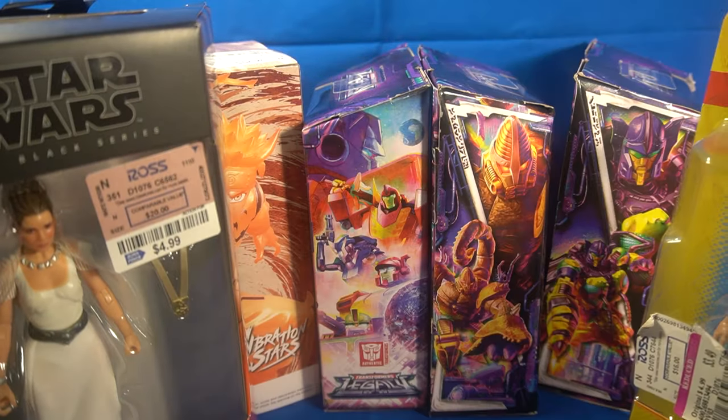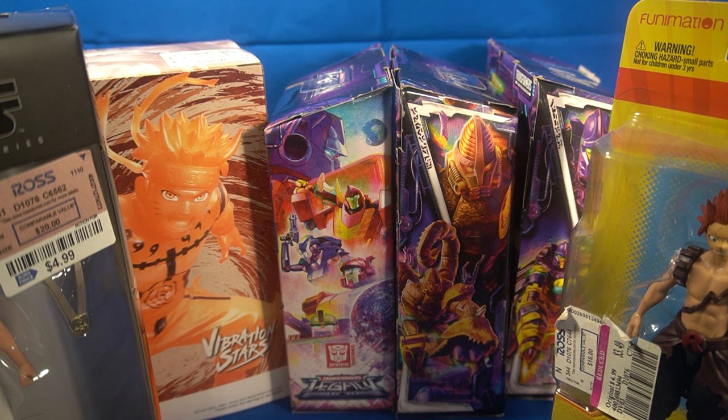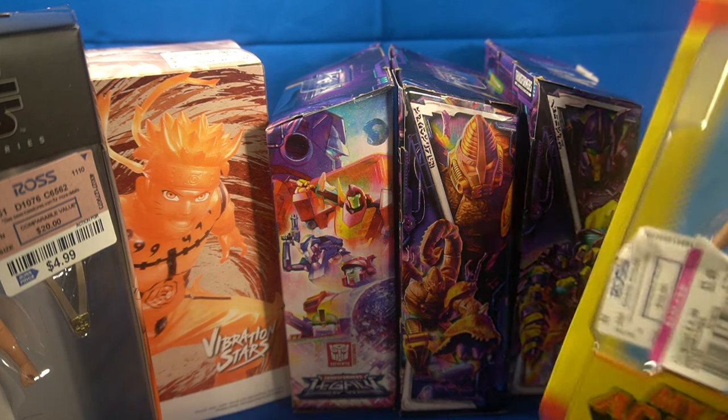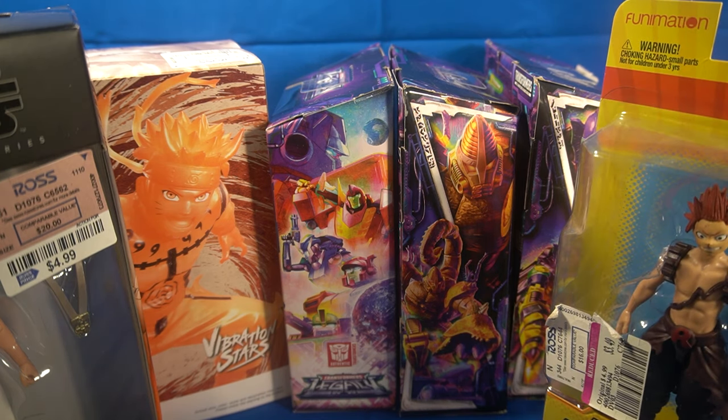That's basically everything I got at Ross on my little toy hunt. I apologize for not recording footage. The main deal was I was literally going in there for a Bluetooth headset, which I did end up getting. Not including the headset, all this cost me about $65. The two Transformers alone would be $50 retail, the statue is probably $35, the My Hero Academia figure is about $15, and the Black Series figure is $25. So this would have cost me easily $175 — I saved about $100.